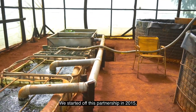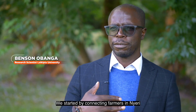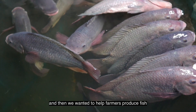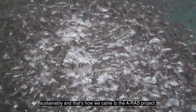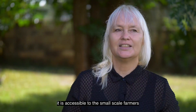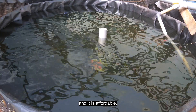We started off this partnership way back in 2015, connecting farmers in Nyeri to fish vendors in Kibera. We wanted to help farmers produce fish sustainably, and that's how we came to the ERAS project. Affordable recirculation aquaculture systems use very little space and very little water. It is accessible to small-scale farmers because it's really based on materials that are found locally, and it is affordable.